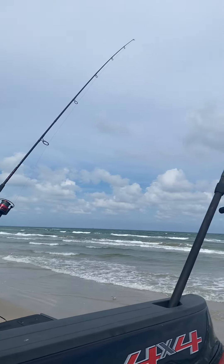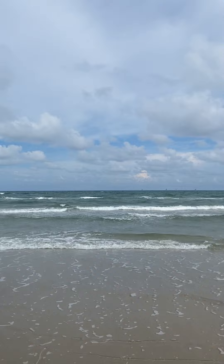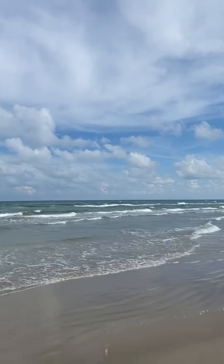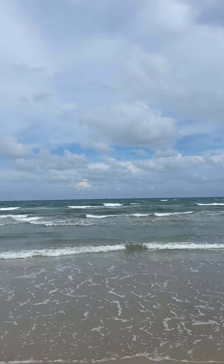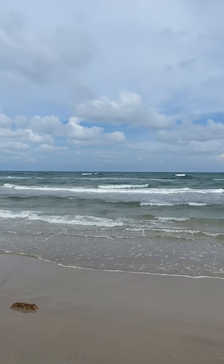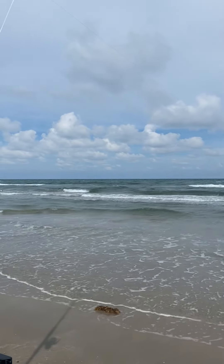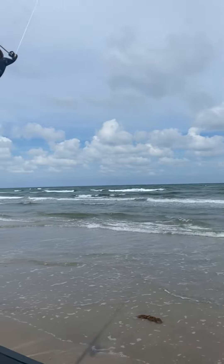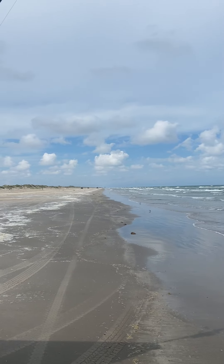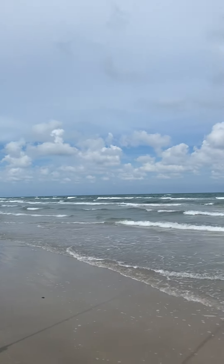I already threw my lines out and seeing what's out here. The water is very beautiful, it's a little windy, we got a little bit of a current going from north to south right now along the coast. The finger mullet are running in the water — that's what I'm using right now, the finger mullet. So we'll see what happens out here, it's a beautiful area.